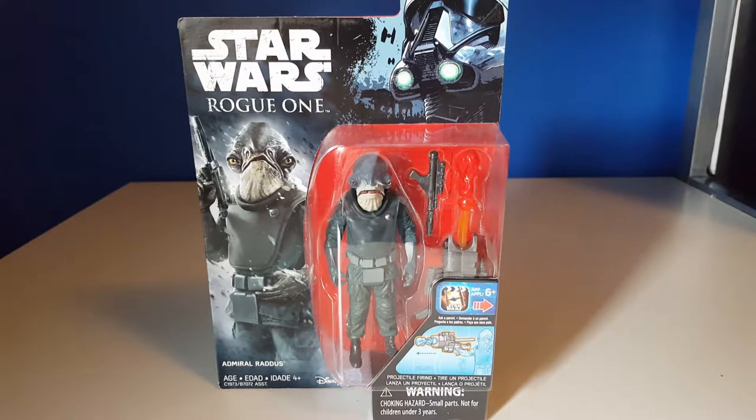These are sort of difficult to find depending on where you live. I actually ordered this one off of Amazon along with Lieutenant Cephala. The final wave includes Galen Erso and I think there's a Mandalorian figure from Rebels that's also in that wave.